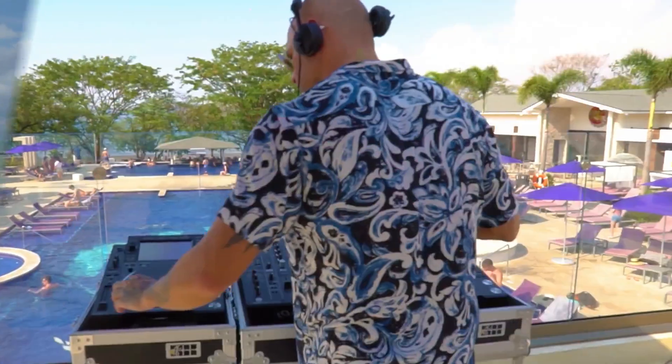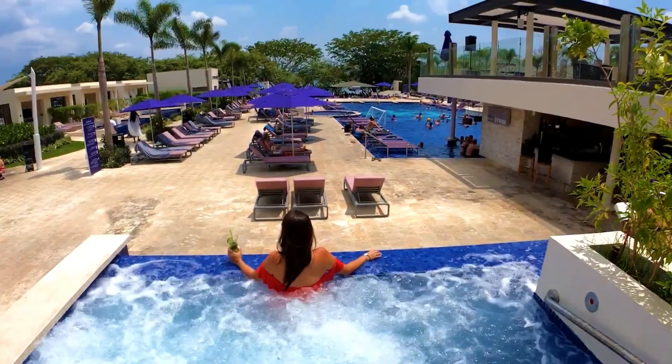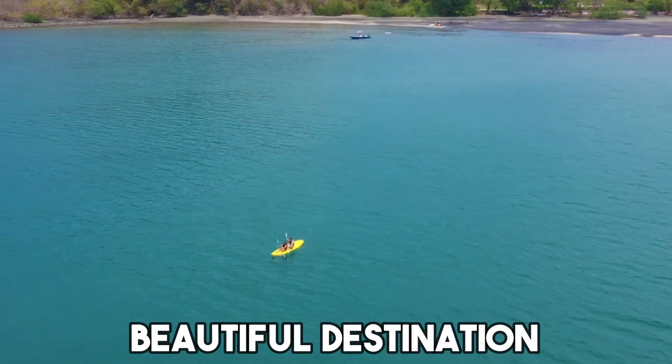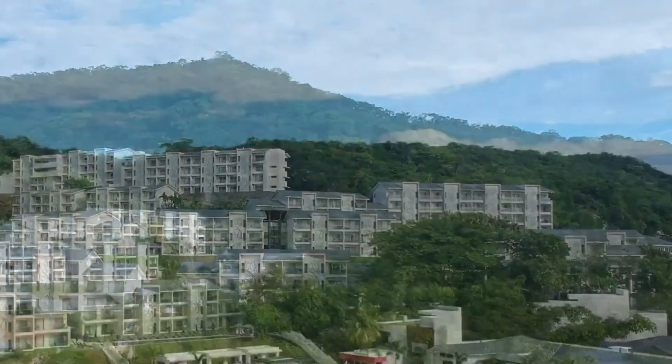Now that we've explored the amazing features of Planet Hollywood Costa Rica, are you ready to plan your own unforgettable journey to this beautiful destination? Let's take a trip to see the beautiful Planet Hollywood Costa Rica.